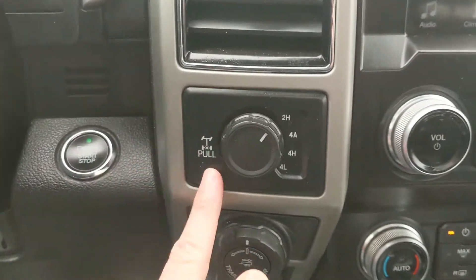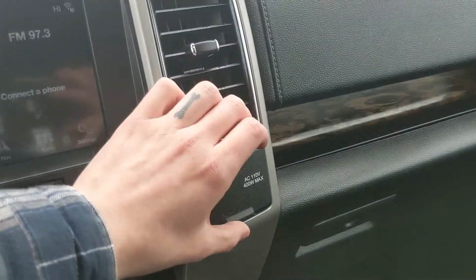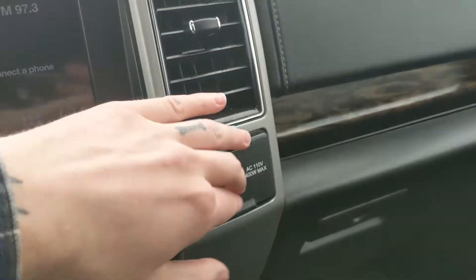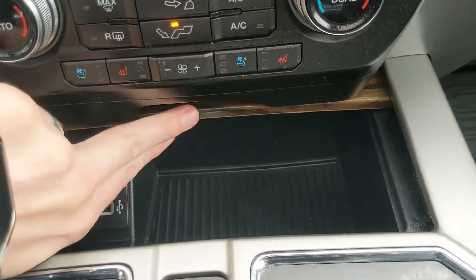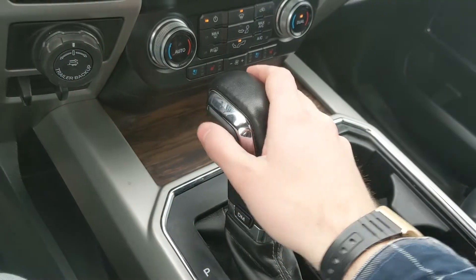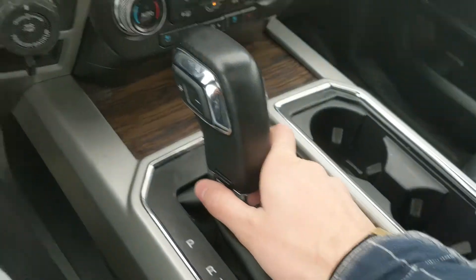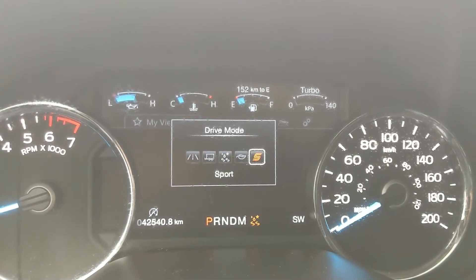Down below, you have a compartment with two USBs so you can plug something in from there. Then you have your main shifter with select shift on the side so you can manually shift through your gears, and your drive mode selector at the bottom for normal, tow-haul, snow-wet, eco, and sport mode, so you can customize your driving experience. Then you have two cup holders and your lockable center compartment and armrest with a removable tray.